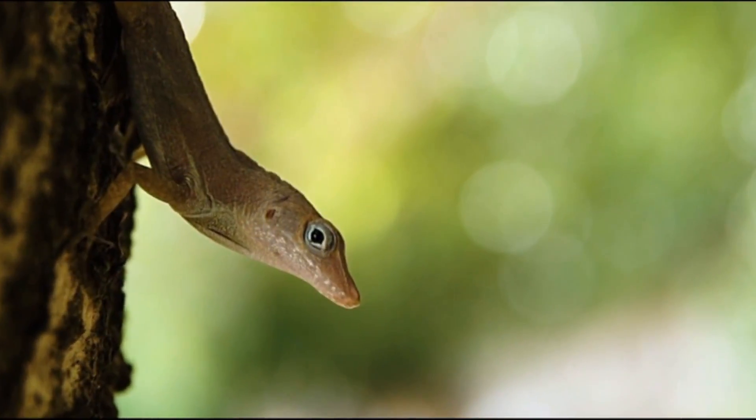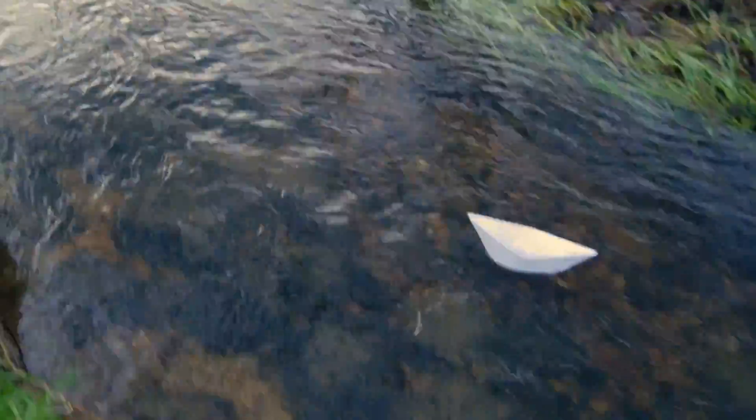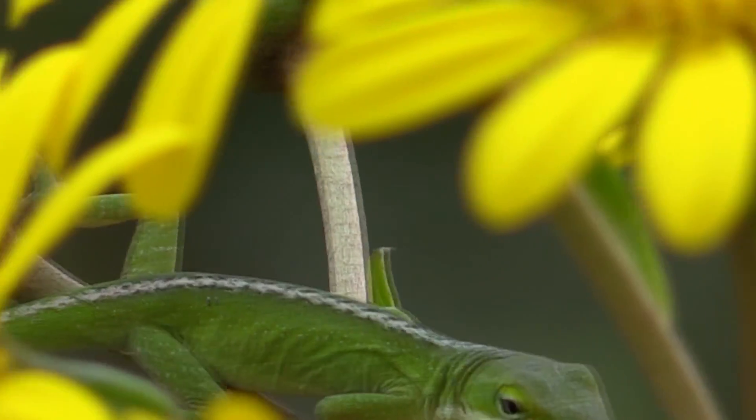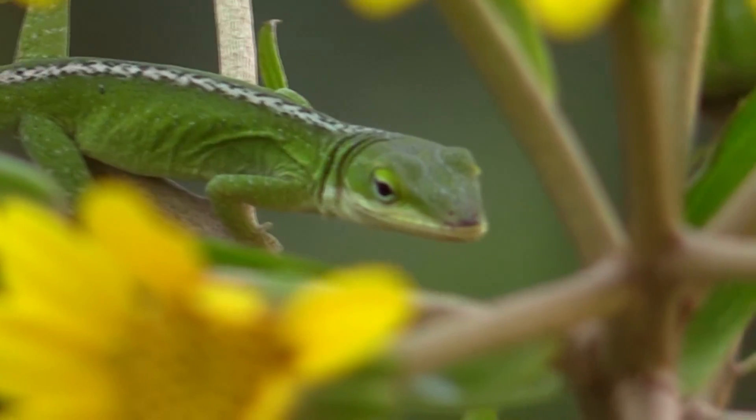Green anols are the only anol species endemic to North America. It's currently believed their ancestors came to the continent from Cuba, perhaps by floating on debris across the sea. Their scientific name indicates their locale in what was once known as the province of Carolina.